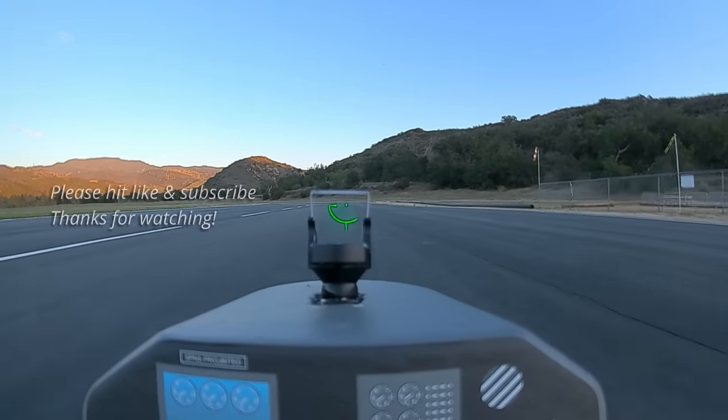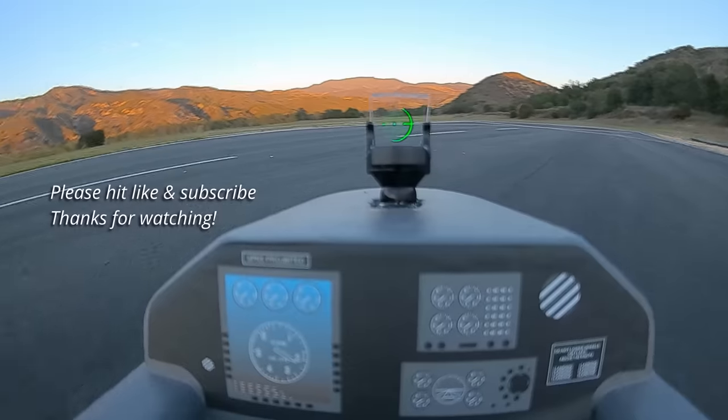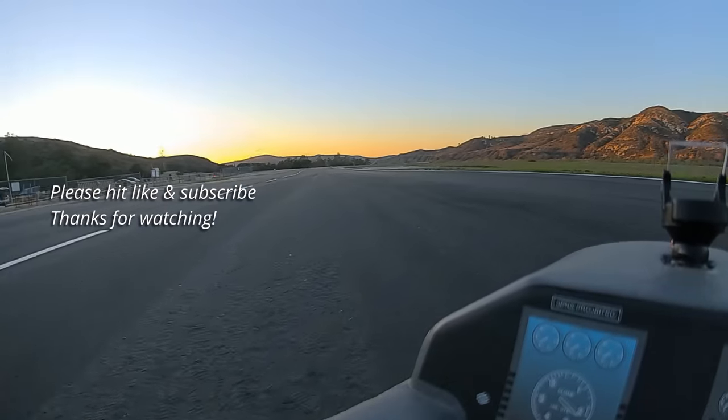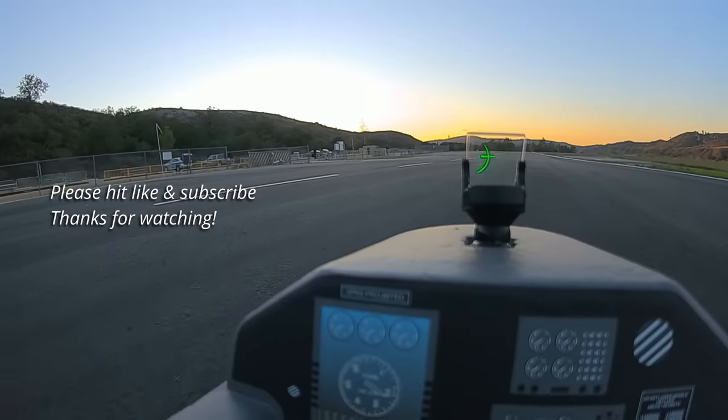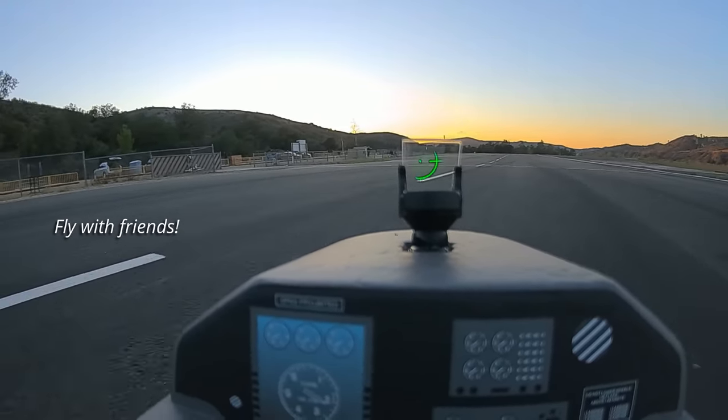Thanks to Birken for flying smoothly in the F-22 Raptor, and thanks to Simon for spotting. And thank you, audience, for watching. Please go out, fly with your friends, have fun. See you next time!